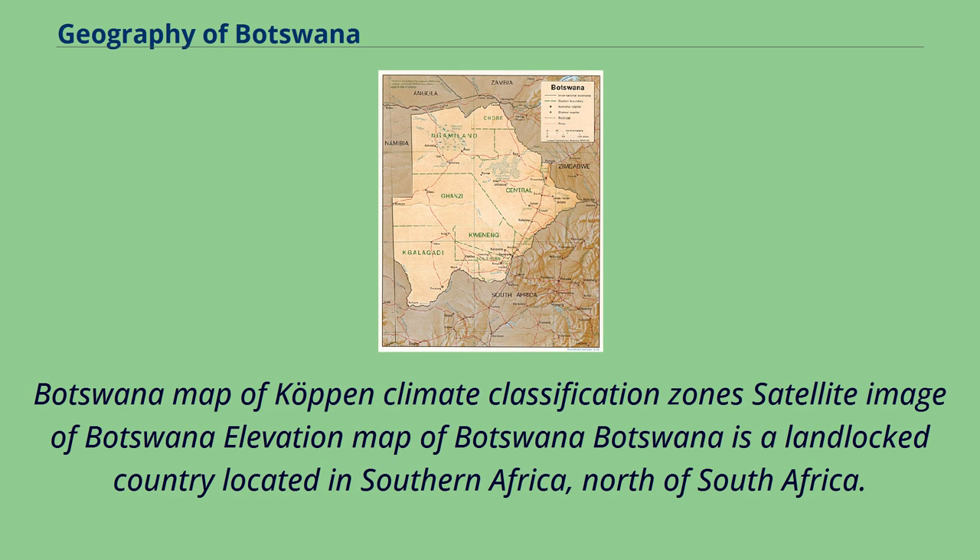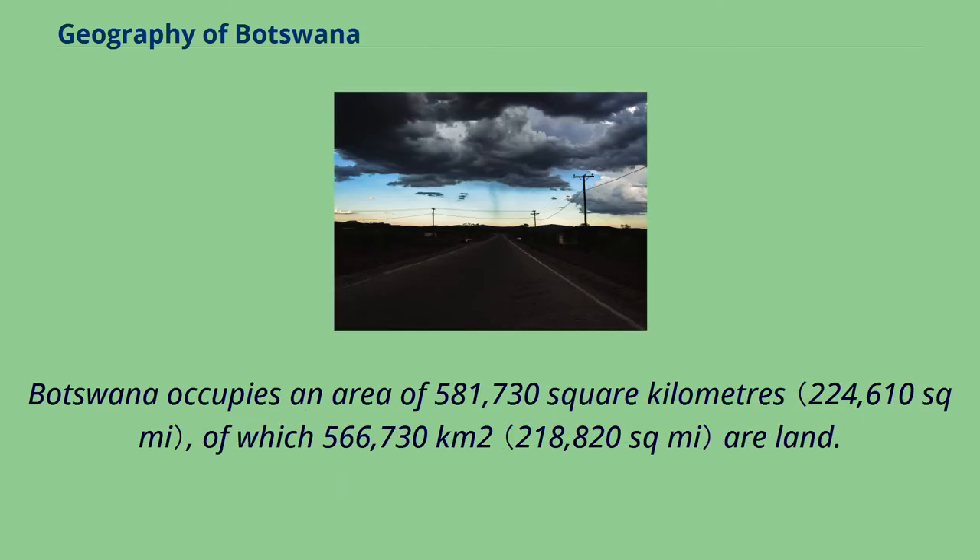Botswana is a landlocked country located in southern Africa, north of South Africa. Botswana occupies an area of 581,730 square kilometers, of which 566,730 square kilometers are land.